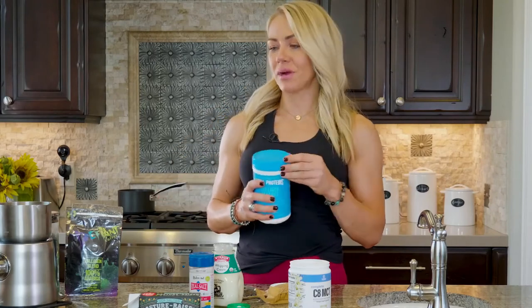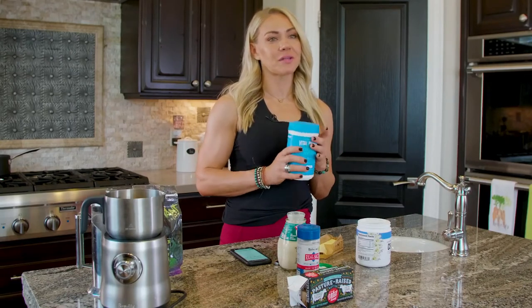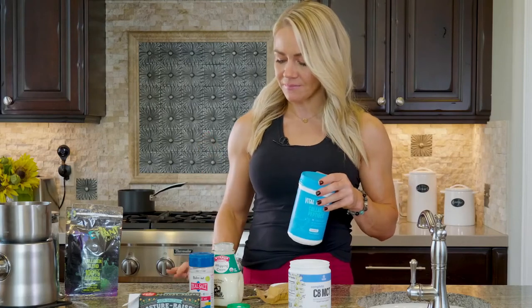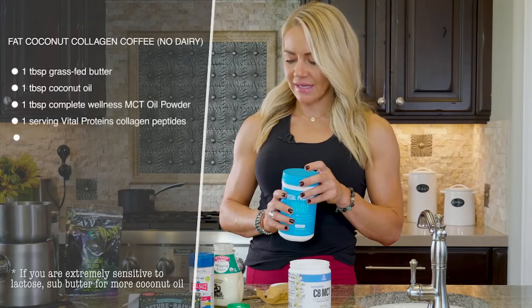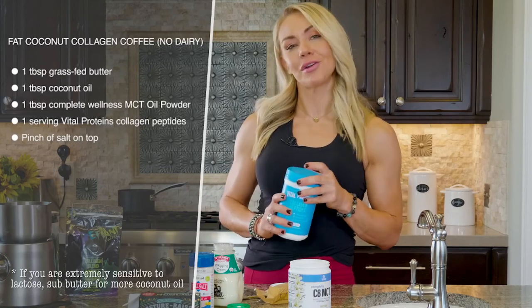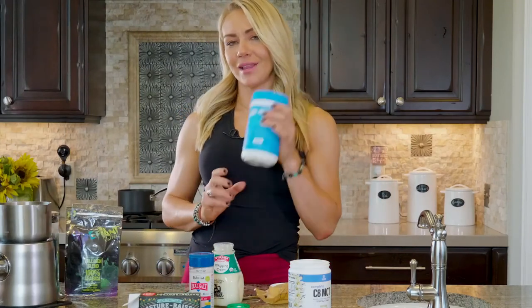The fat collagen coffee also has a tablespoon of whipping cream and a tablespoon of butter, so it kind of has it all — basically a breakfast. The nice thing about fat coffee if you're a coffee drinker is that if you're trying to push your first meal later, it will regulate your blood sugar with all the healthy fats, and the caffeine acts as an appetite suppressant. Then we also have the fat coconut collagen coffee, which is the non-dairy version — it swaps the whipping cream for coconut oil. I hope you enjoy these recipes and I'll show you how to mix it all in.